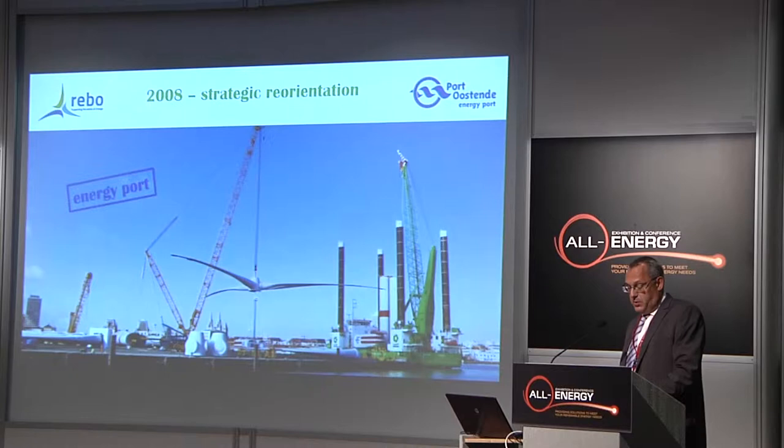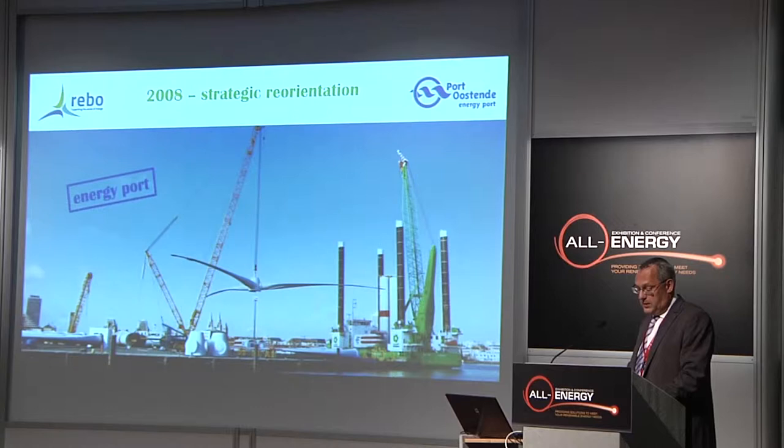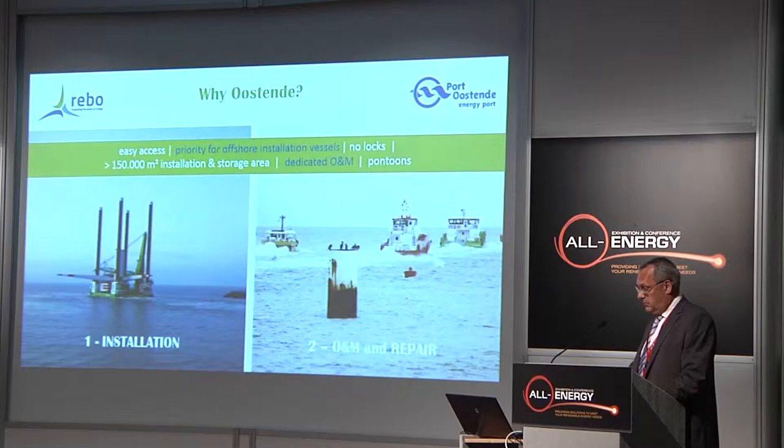In Belgium there are four seaports: Ghent, Antwerp, Zeebrugge, and Ostende. Due to a slowdown of activities at the Port of Ostende, Ostende had to reorient its activities and put the focus on offshore wind.